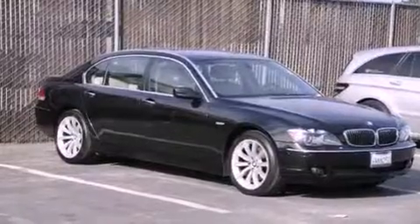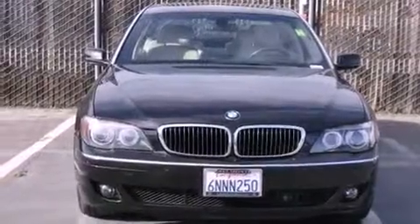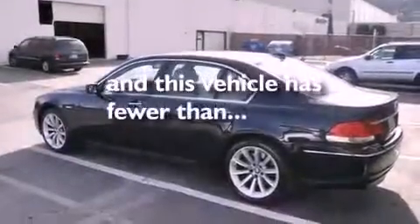Also included are a passenger side vanity mirror, a security system, a stability control system, heated side view mirrors, and this vehicle has fewer than 46,000 miles on the odometer.